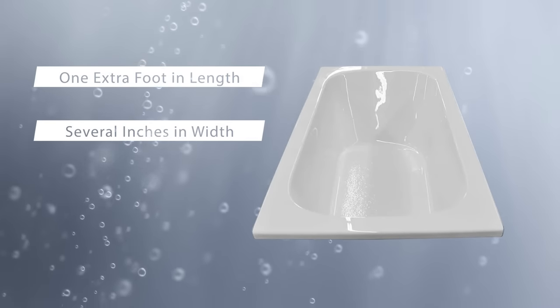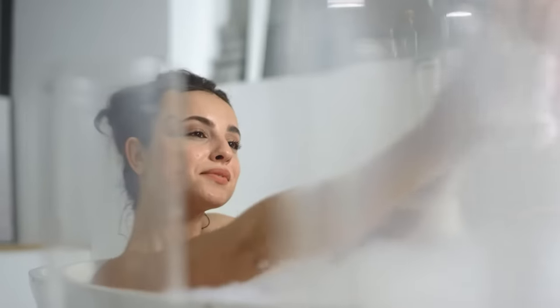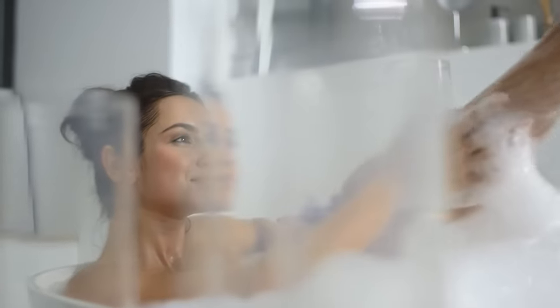This allows for a more comfortable experience for people who could use the extra room. If you're always wishing you had more legroom or need more space in the bath, a 72 by 36-inch tub is the perfect solution.